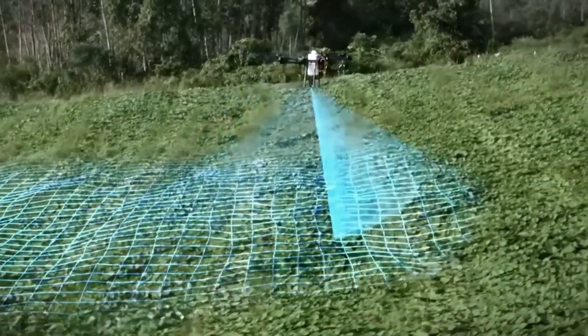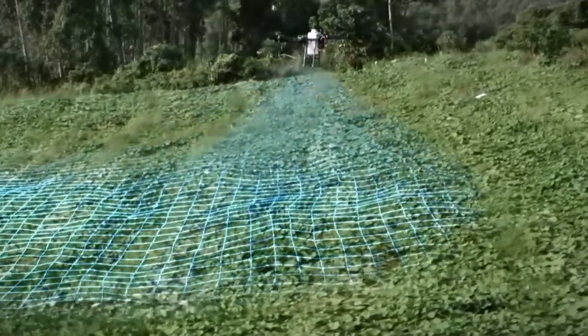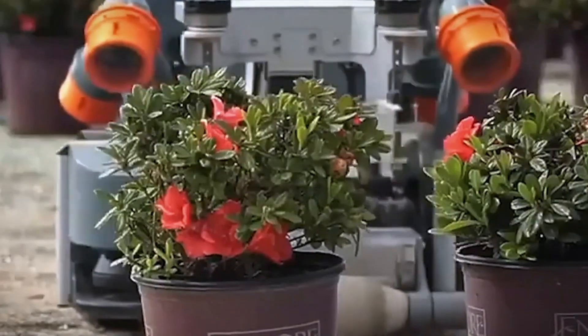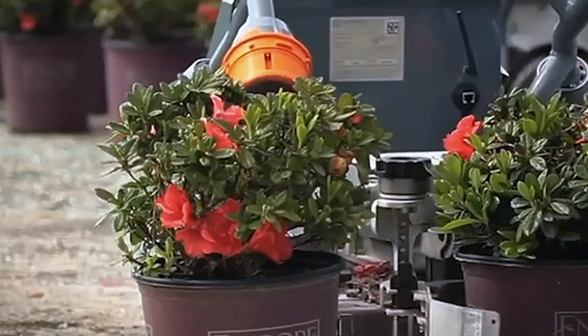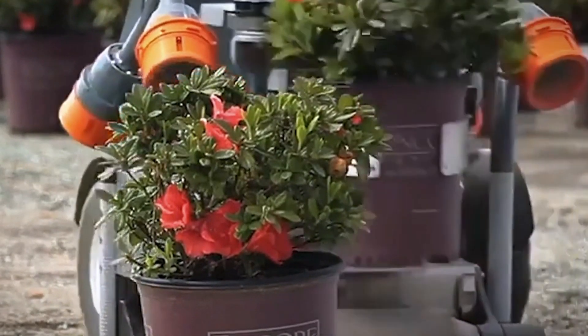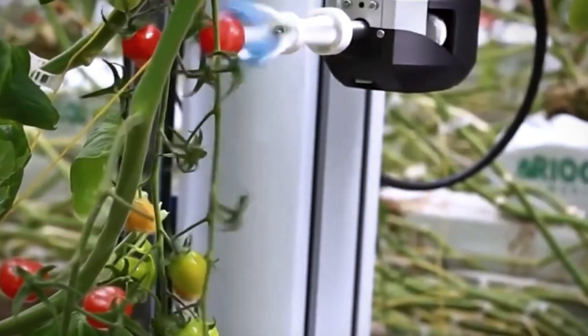Furthermore, the accessibility of this data via smartphones or tablets means that farmers can monitor their fields remotely, allowing for more efficient farm management. Whether they're in the field or miles away, farmers have instant access to critical information, empowering them to make timely decisions to enhance productivity and sustainability.